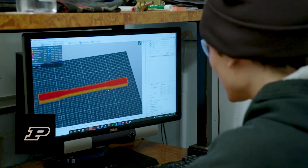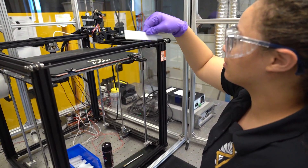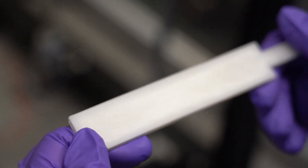3D printing energetic materials is a new area of research. You want to make really complicated shapes, so we're trying to look at 3D printing them and understanding how 3D printing affects their final structure, their final properties, their final combustion performance. Those are unknown at this point and we're trying to figure that out at the McLean team.